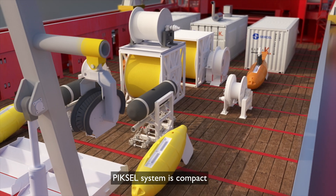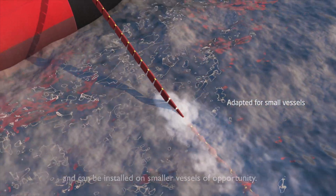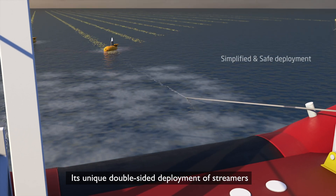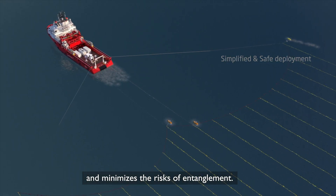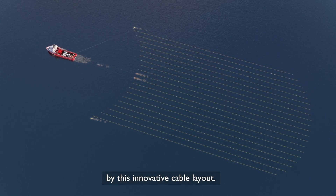The PIXCell system is compact and can be installed on smaller vessels of opportunity. Its unique double-sided deployment of streamers facilitates operations and minimises risks of entanglement. Maneuverability is also enhanced by the innovative cable layout.